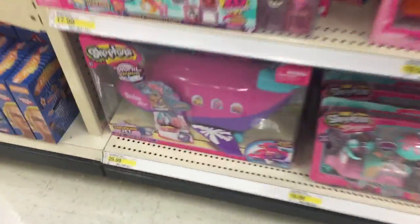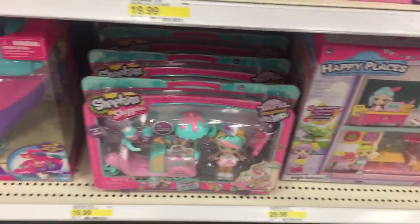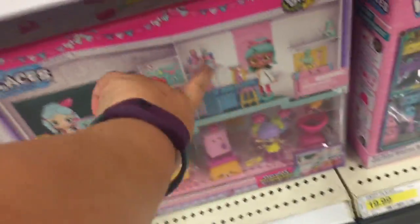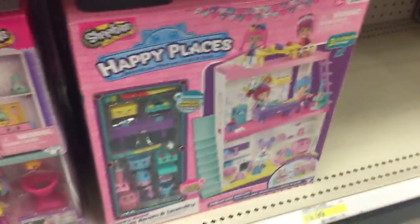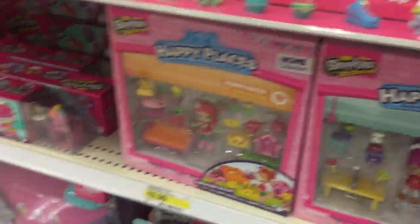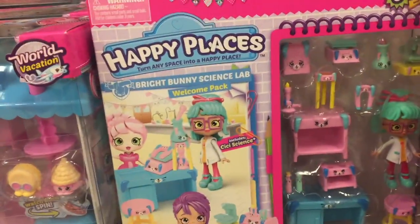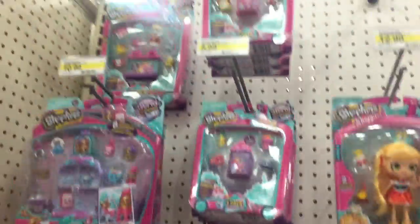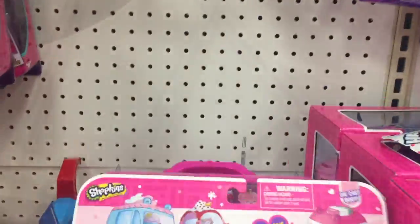They have everything! They have the plane, they have this scooter which we really want, they have the high school. I really like this science-y girl — I want her, I don't know what her name is yet. The high school is so cute. I'm glad Maddie's not with me. Oh, here she is — who's this girl? Cece Science. There's the cafe. Oh wow, this is so cool. Cutie Cars — I need some more of these.